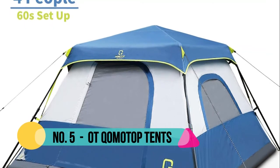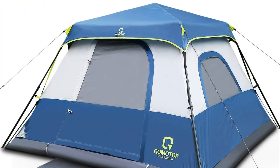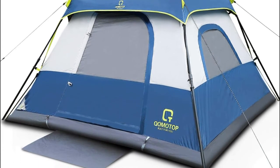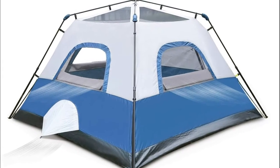Number 5: OT Commotop. Its instant design lets you set up the inner tent within 1 minute — one person can set it up without any difficulty. PU taping for both the rainfly seam and inner tent seam, and a PE tube floor with welded corners.